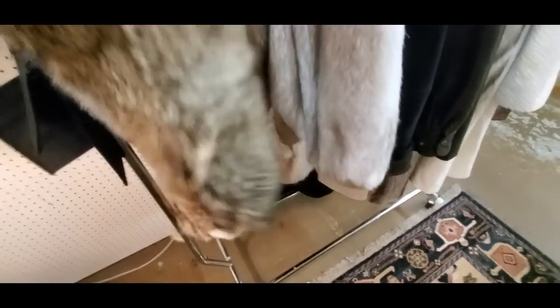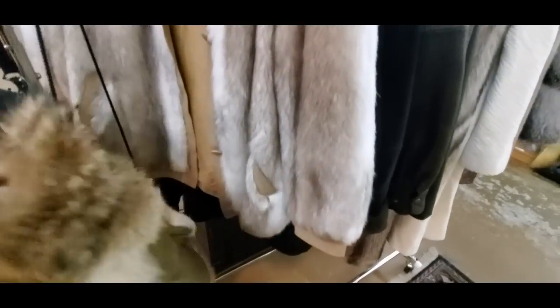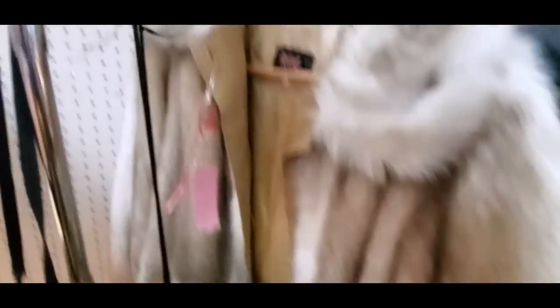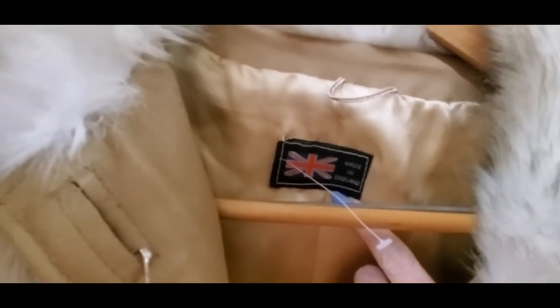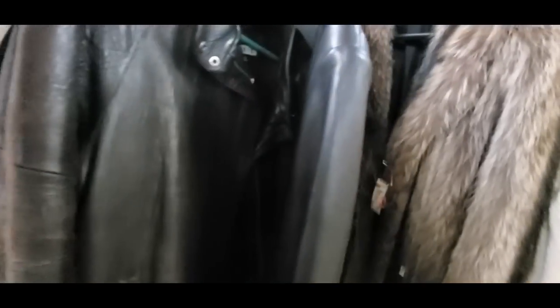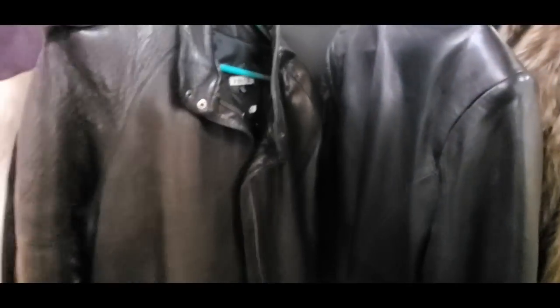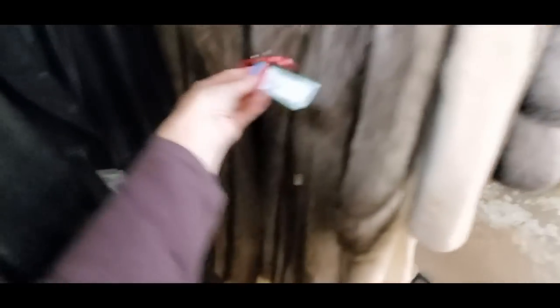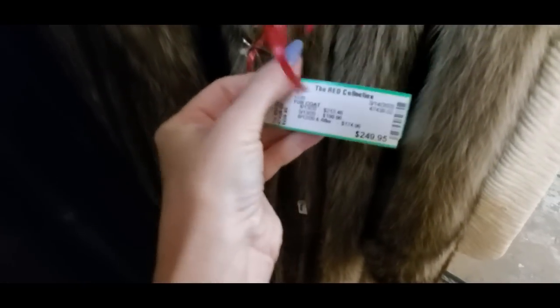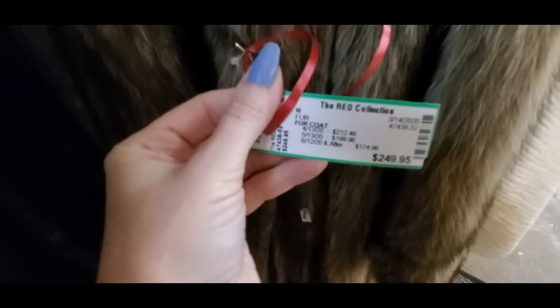We have some fur coats — what kind of fur coats have we got? We have some fur mitts — look at that. Big old furry mitts. You look like you have paws. They're $50. Then we have a fur coat here from England — made in England. And some leather coats — a couple of leather coats. I find leather coats like that in Goodwill all the time. Got three leather coats. That's a nice one. And a fur coat for $250.